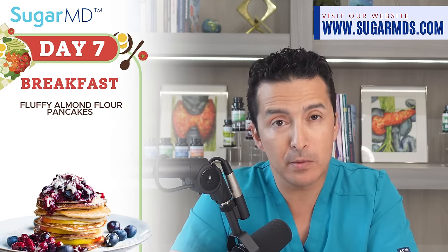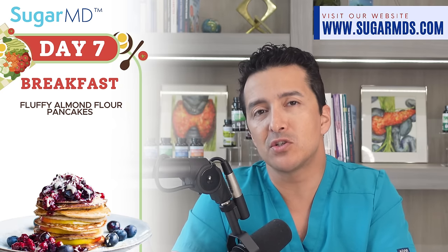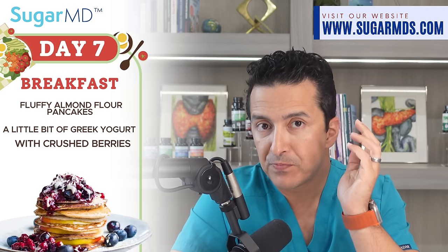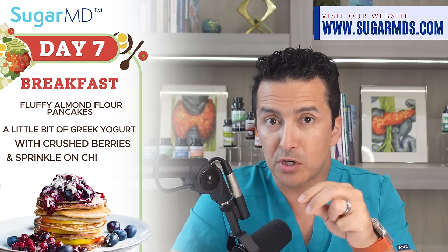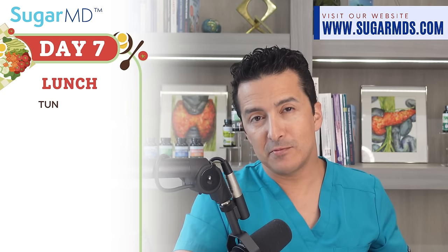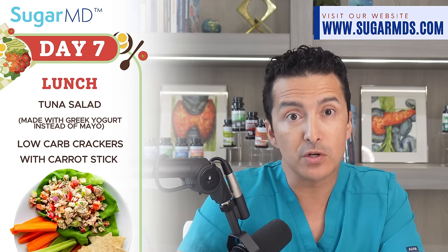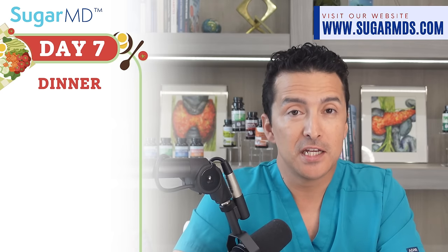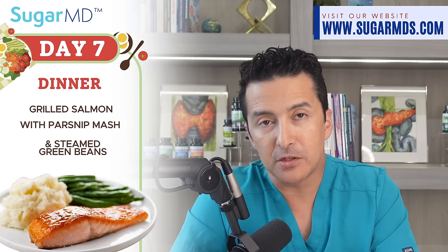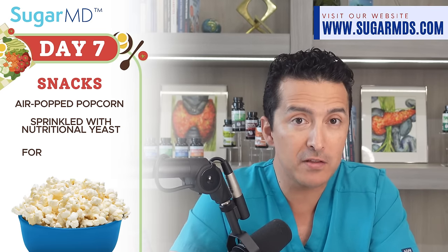Day seven: breakfast is fluffy almond flour pancakes — the carb count is very low compared to regular pancakes — topped with Greek yogurt, crushed berries, and chia seeds for an extra health kick. For lunch, tuna salad made with Greek yogurt instead of mayo, served on low-carb crackers with carrot sticks on the side. Dinner is salmon with parsnip mash and steamed green beans. Snacks: air-popped popcorn sprinkled with nutritional yeast for added flavor.